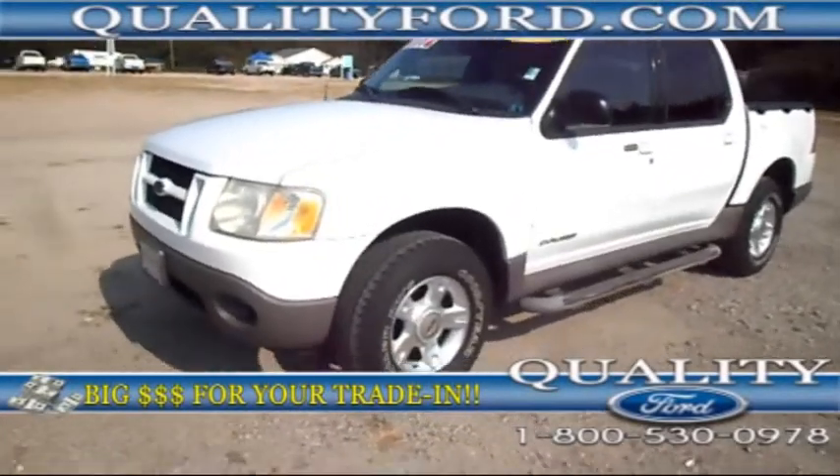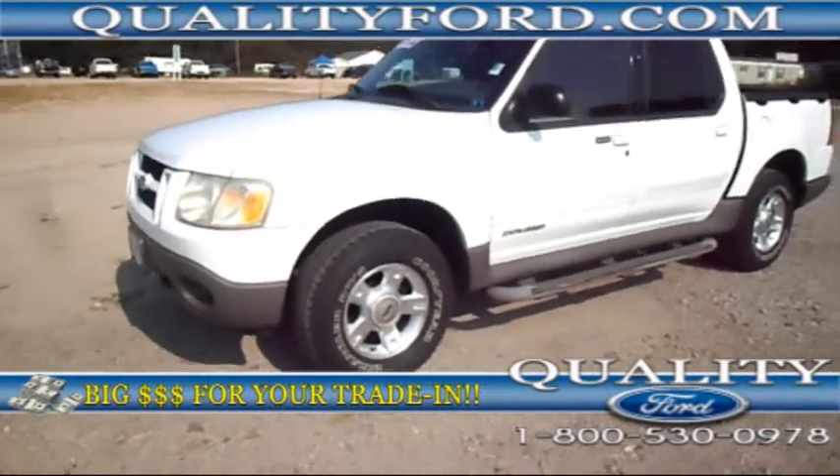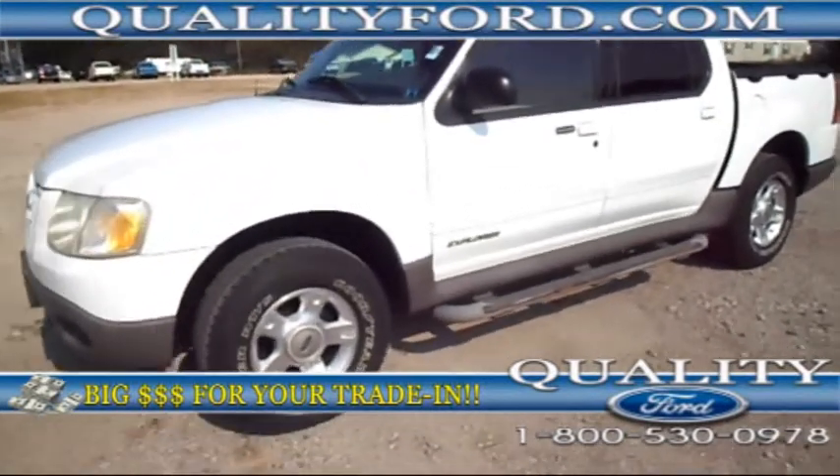Hey guys, this is Josie from Quality Ford in Whiteville, North Carolina. Today I'm going to be showing you this 2001 Ford Explorer Sport Track.